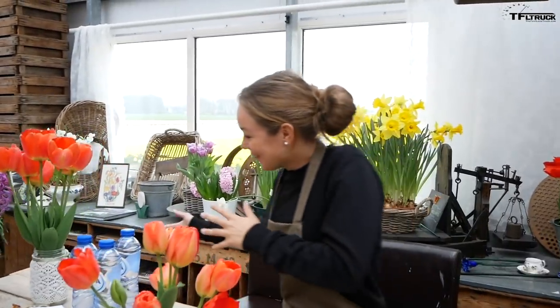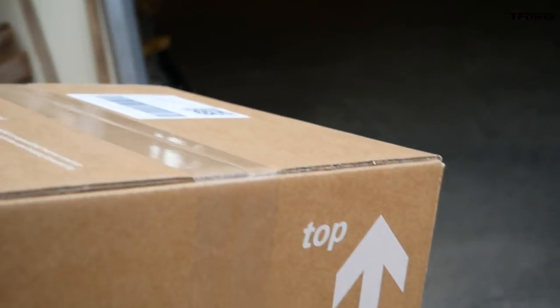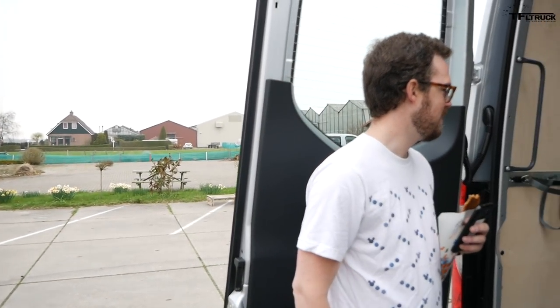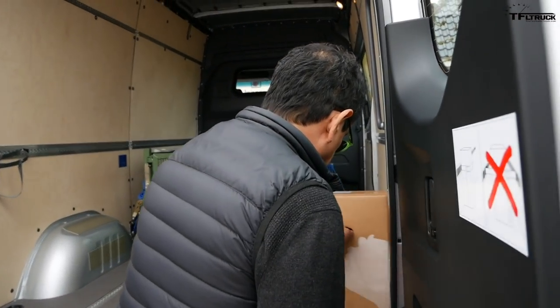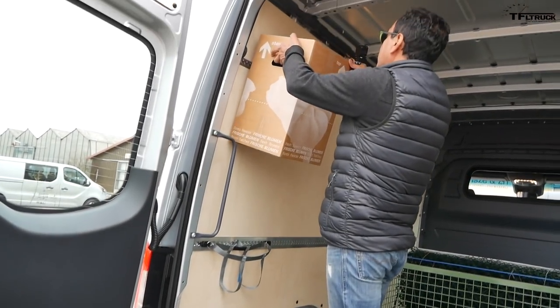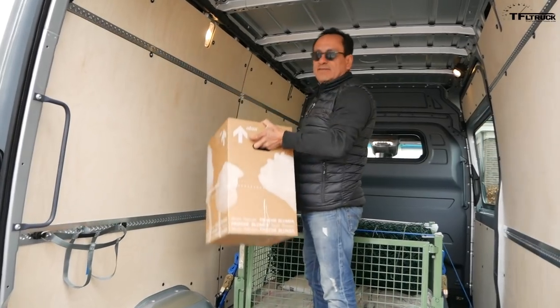We've got a package delivery for you! How many tulips do you think we can get in this van? A lot of tulips — do the math. Five bunches per row, twelve rows, so five times twelve: three hundred tulips.